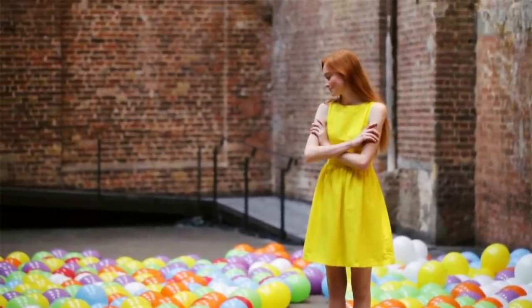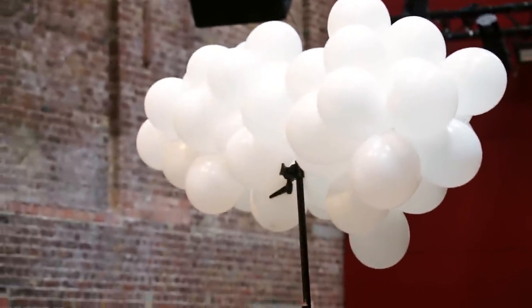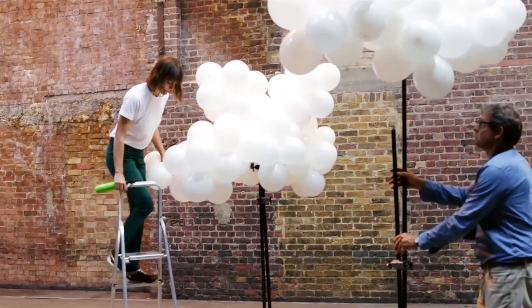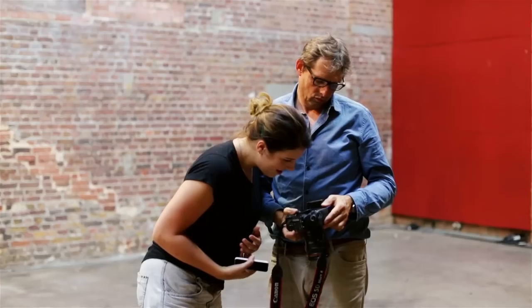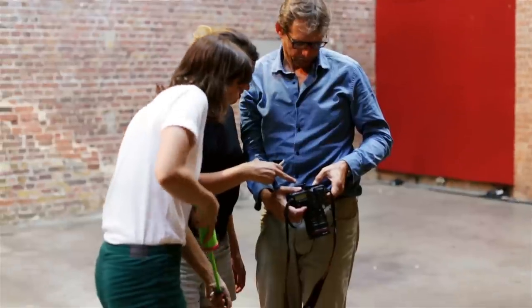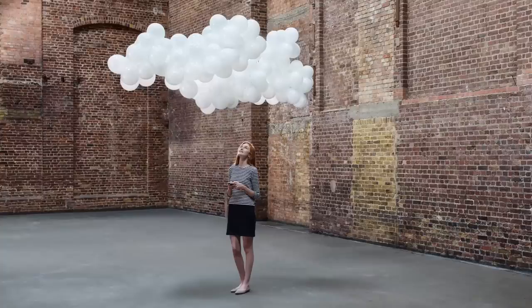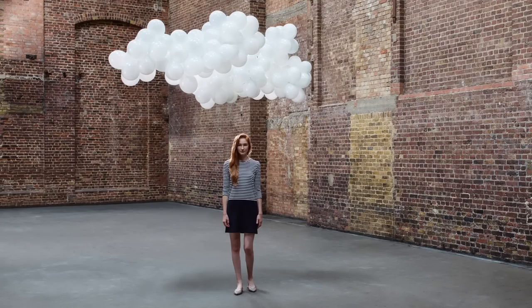If you swung the camera around now you'd see about 20 people — so that's what it takes to produce this imagery. Obviously you could create something like this on a computer, but the point of this shoot is that we've managed to bring together lots of talented skill sets to produce something that is very high-end and very different from other images already available on the market.